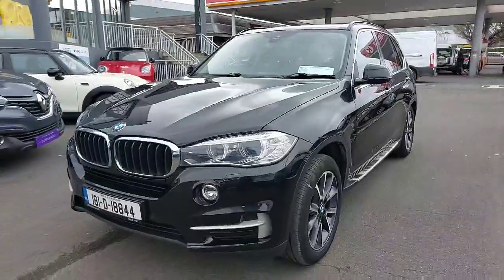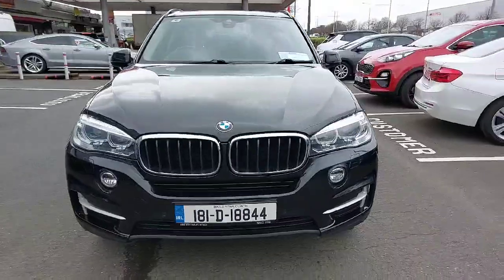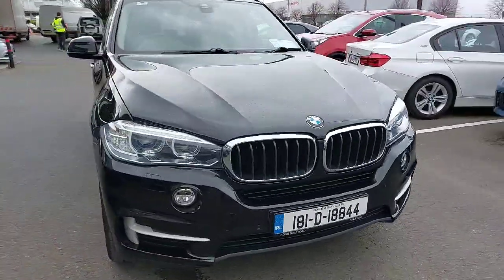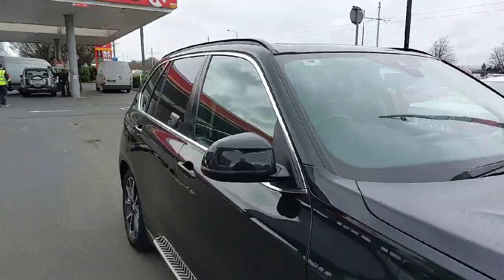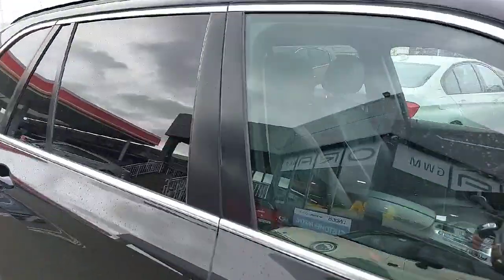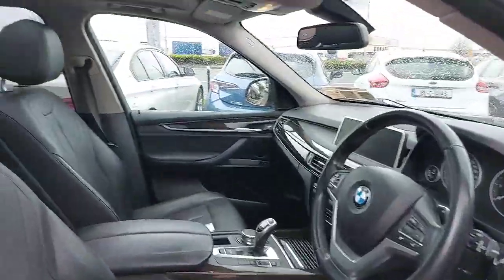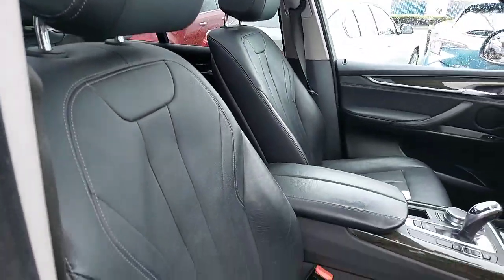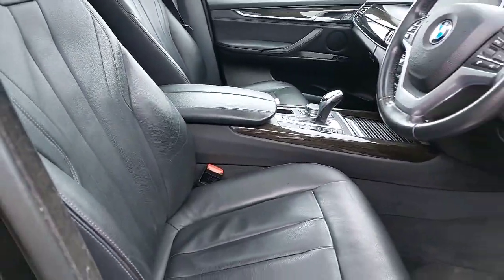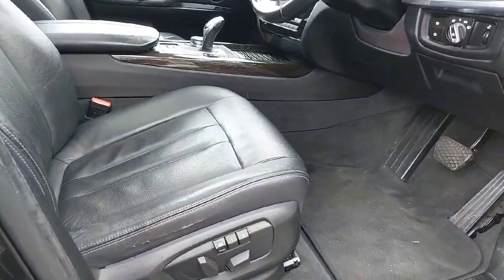It has front Xenon headlights and the recognised BMW front grille, electric folding mirrors, and LED strips on the door mirrors as well. It has the full black leather finish inside and the panoramic roof. BMW seats are probably one of the most comfortable seats on the market.